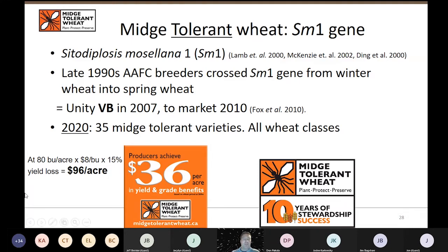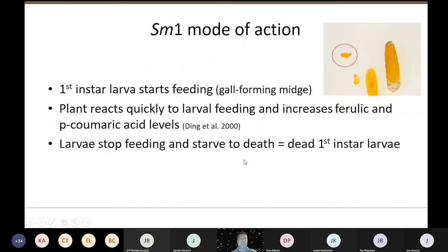That $36 figure was based on 40 bushels per acre and $6 a bushel wheat. CECAN did the math and said: if we're getting 80 bushels per acre at $8 a bushel using that 15% yield loss threshold, it's actually $96 an acre in yield and grade benefits. These newer varieties all have good rust tolerance and good Fusarium head blight tolerance. There's no good reason not to use the midge-tolerant wheat if you're in one of those zones that might need it.